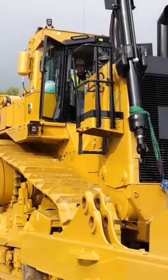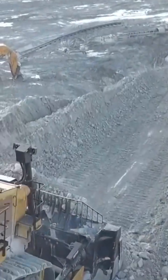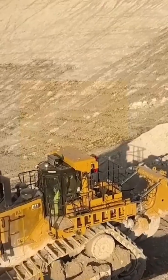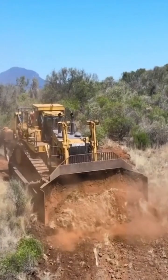While the D11 Dozer is commonly associated with mining and large-scale earth-moving projects, it is also used in various other applications. These include construction, road building, land reclamation, and other heavy-duty tasks where moving large amounts of material efficiently is essential.